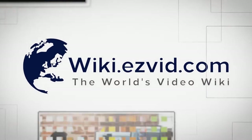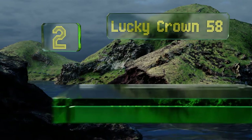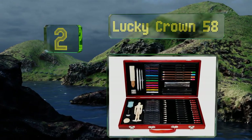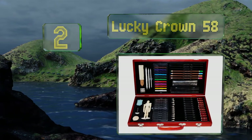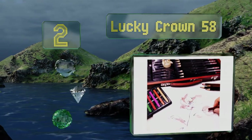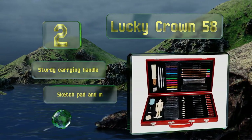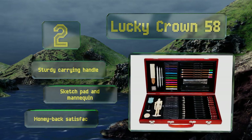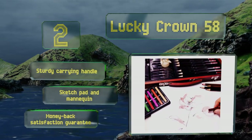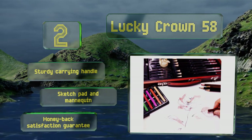At number two, perfect for older kids and teenagers interested in drawing and sketching, the Lucky Crown 58 features a selection of high-quality pencils, charcoal, and color sticks for practicing shading and nuance. The supplies come in an attractive travel-size wooden case. It boasts a sturdy carrying handle, a sketch pad, a mannequin, and a money-back satisfaction guarantee.